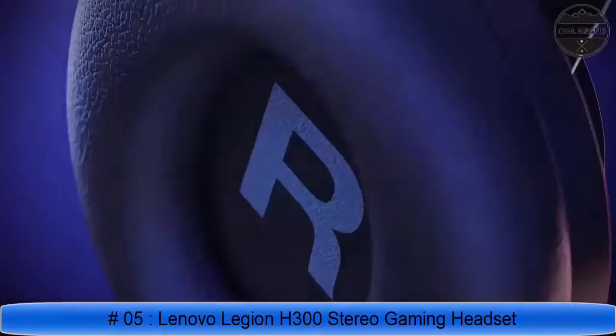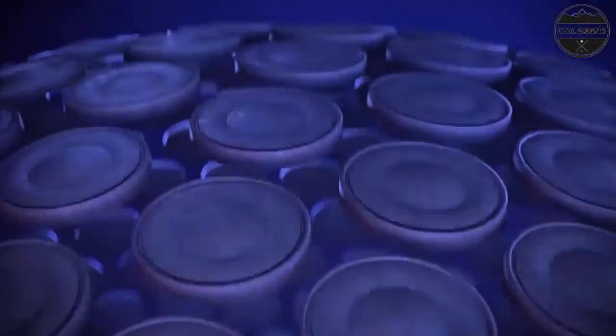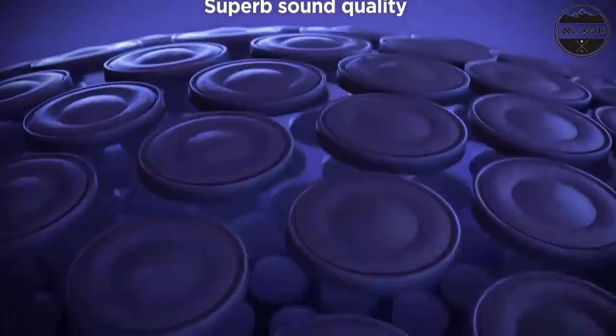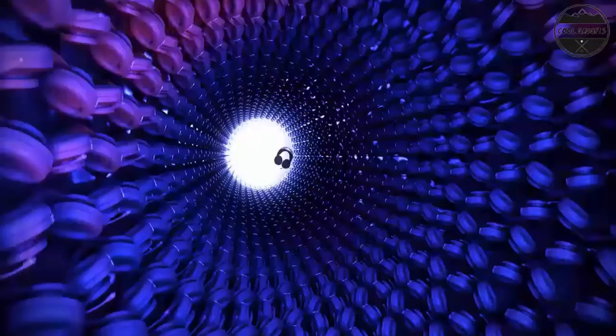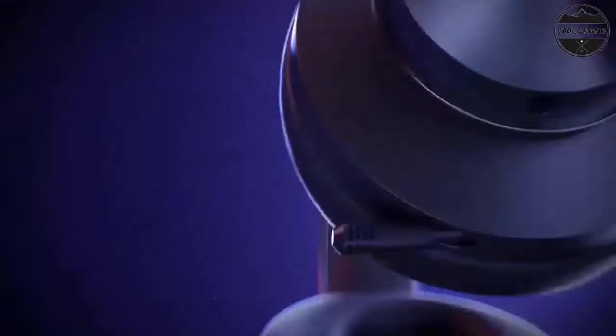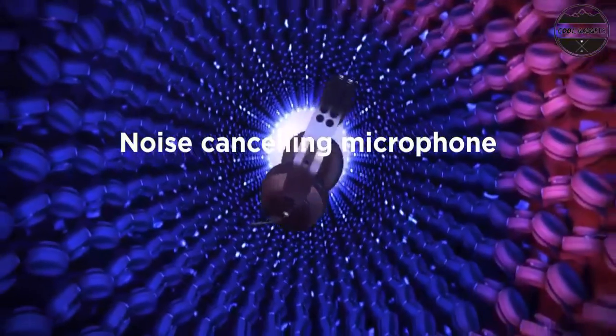With powerful stereo sound immersion and 50mm audio drivers, the H300 delivers the sound quality of a premium headset without the premium price. The plug-and-play noise-canceling microphone gives you the clarity you need — control volume inline and fully retract the mic after you're done. Ultimate comfort and usability: game for hours without strain, thanks to the soft and perfectly fitting rotatable PU leather ear cups.